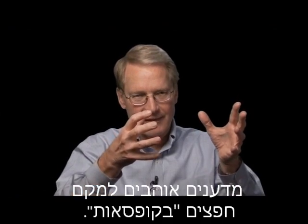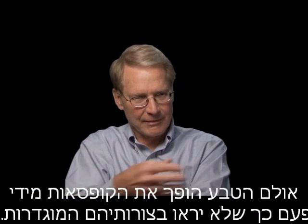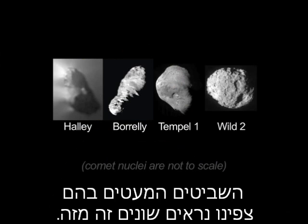Scientists like to put objects in boxes — comets should look this way, asteroids should look this way. But Mother Nature keeps on knocking the boxes over and saying no, it doesn't look that way. The few comets that we've seen, they all are very different from one another.